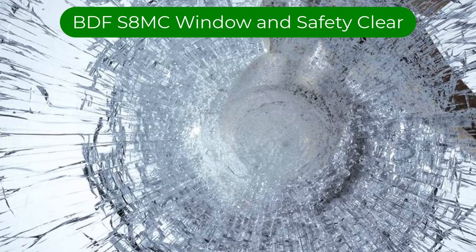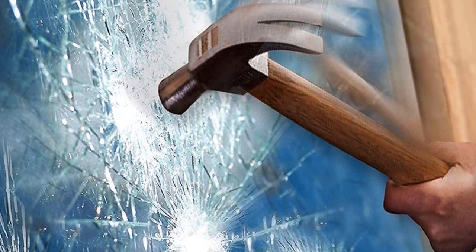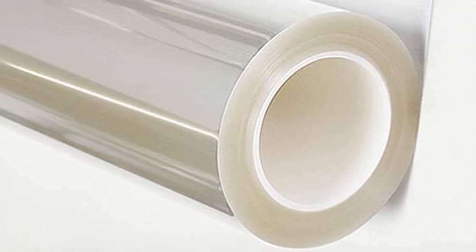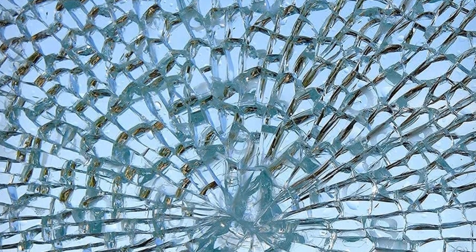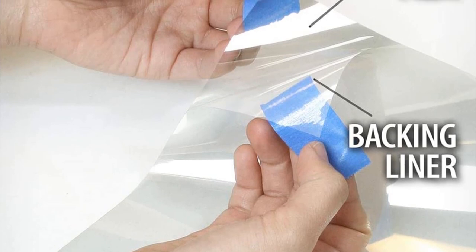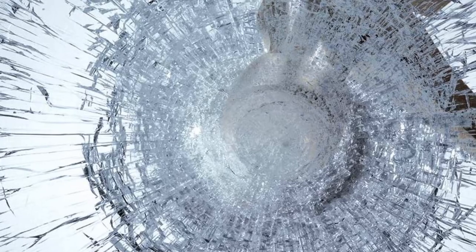Number 3. Our third best pick is BDF-S8MC Window Film Security and Safety Clear. These security films are a cost-effective means to protect both your windows and your assets. When properly installed, security films help reinforce the windows they are attached to and provide additional resistance against breakage from impact. In the case of glass breakage, the security film prevents dangerous flying shards from causing damage by holding the individual pieces together. Protect your lifestyle from unwanted damages with BDF-S8MC's Clear Security and Safety 8mm S8MC Window Film. Its 8mm thickness allows the film to serve as a protective layer once applied to your window, absorbing impact from break-in attempts and holding shattered glass together while remaining virtually clear and transparent.